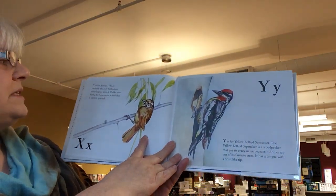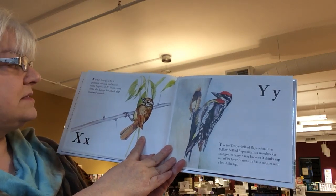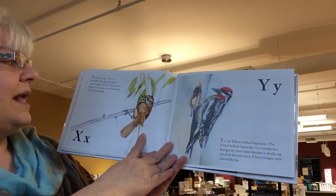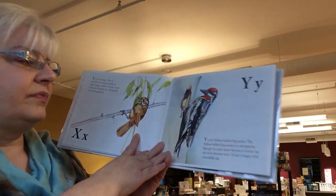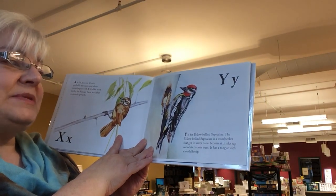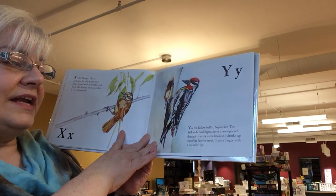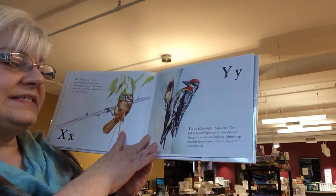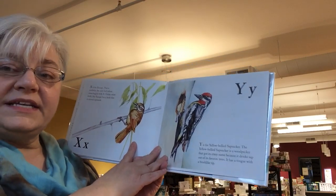X is for xenops. This is probably the only bird whose name begins with an X. Unlike most birds, the xenops has a beak that is curved upwards. Y is for the yellow-bellied sapsucker. The yellow-bellied sapsucker is a woodpecker that got its crazy name because it drinks sap out of its favorite trees. It has a tongue with a brush-like tip.